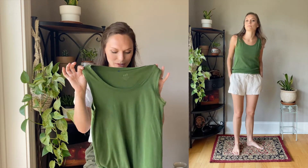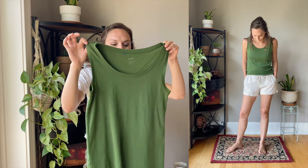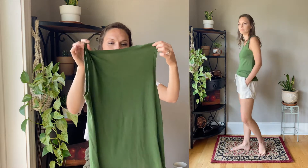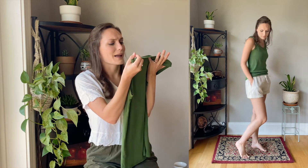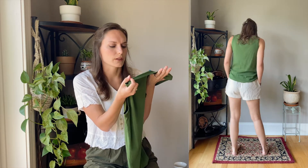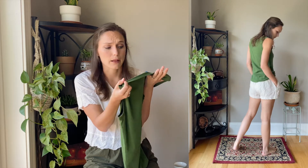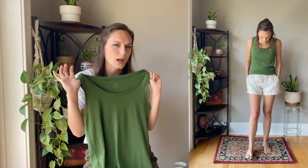Along with that, I found this green tank top — I really like it. Again 100% cotton, just a nice big basic tank top. It's actually pima cotton, which I'm not sure exactly what that is but I feel like it's extra fancy cotton. The brand is J.Jill, which I see a lot of in the thrift store.